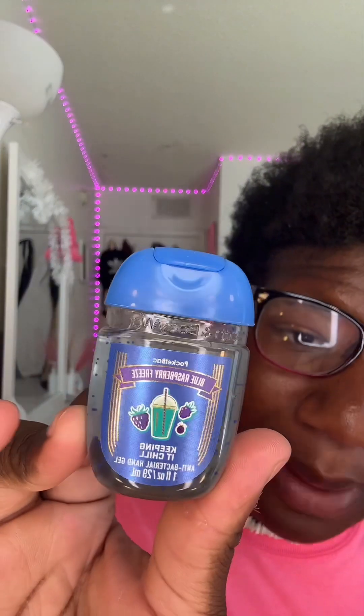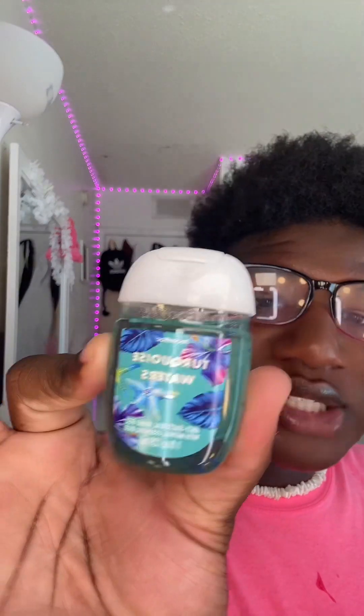One of my favorite scents right now is Blueberry Frosé — it literally smells like a blueberry icy, it smells so good. And get into that packaging, it is so freaking cute! The next one I got is Vanilla Ice, which is like a dream — I love this packaging, it smells like vanilla and the packaging is just so it.